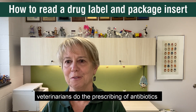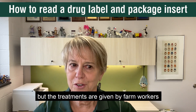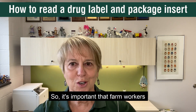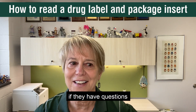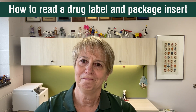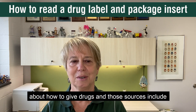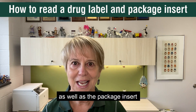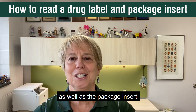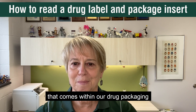On dairy farms, veterinarians do the prescribing of antibiotics, but the treatments are given by farm workers. So it's important that farm workers know where to find information if they have questions after the veterinarian leaves the farm. Fortunately, there are sources for information about how to give drugs — the drug label on the packaging, as well as the package insert, that little tiny folded-up piece of paper that comes within the drug packaging.